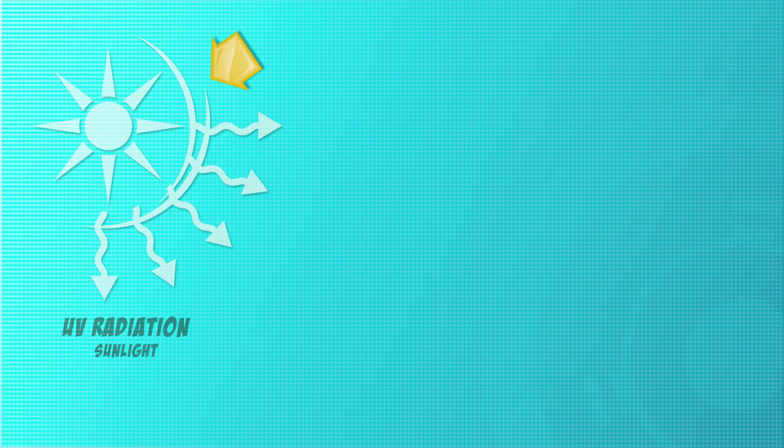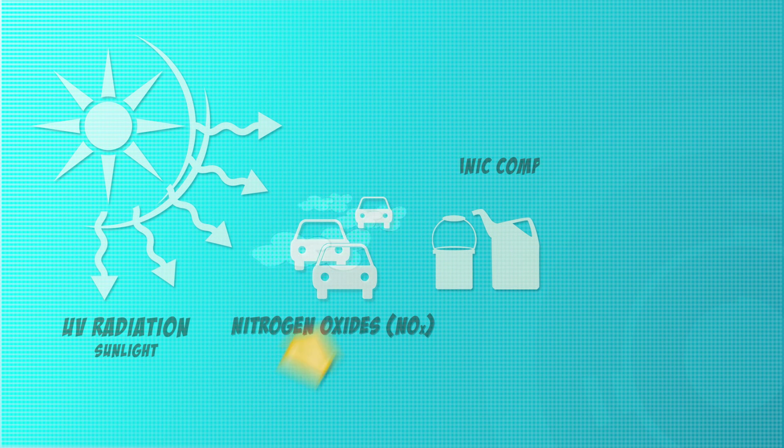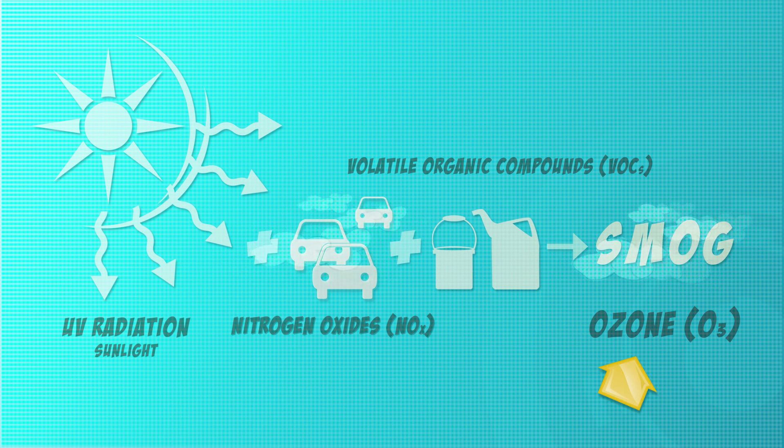The ultraviolet radiation from sunlight starts chemical reactions between nitrogen oxides and VOCs. The result? Ground-level ozone. This is one of the main components of a common type of air pollution called smog, which occurs mostly in cities.